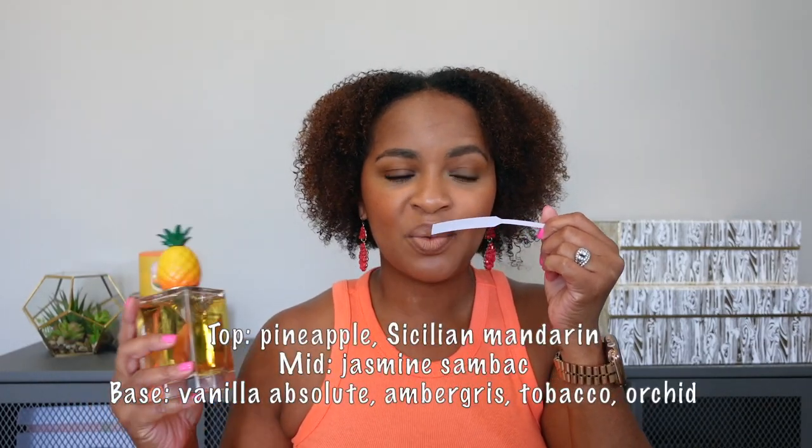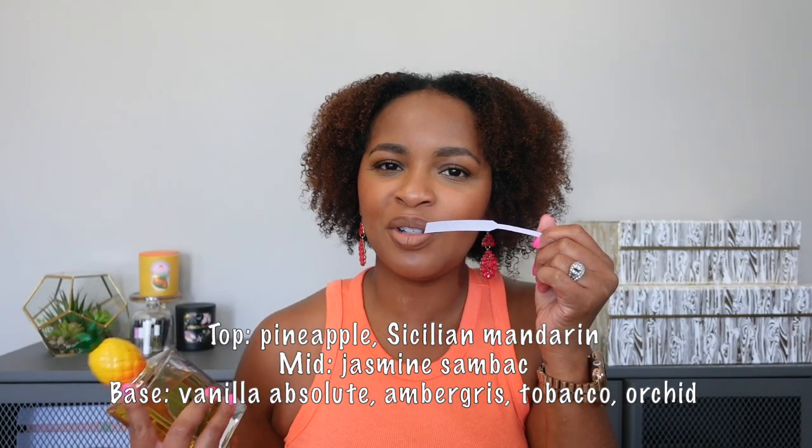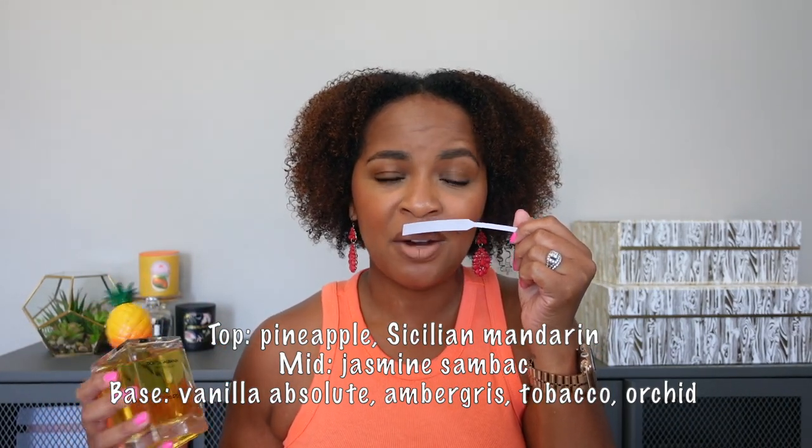This smells really good, y'all. Very refreshing — definitely pineapple, sweet pineapple, but not overly sweet. It doesn't smell juvenile at all; it smells really sophisticated. It smells like a drink, but there's also something slightly green giving it a more natural feel. I can already tell this is going to be a winner. I think this is going to be my scent of the day — very easygoing, very tropical and fun without smelling juvenile. That is Dolce & Gabbana Pineapple.